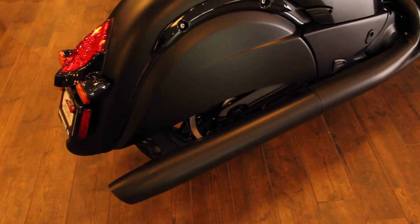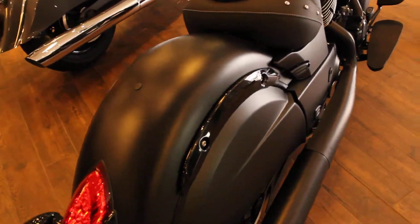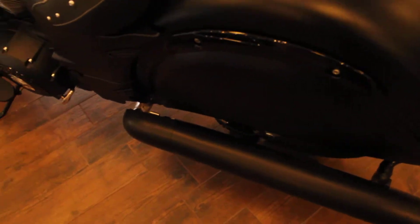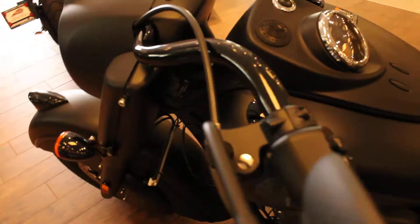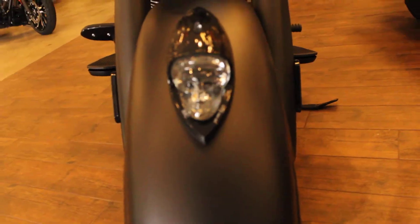Up next, a 2019 Chief Dark Horse in Thunder Black Smoker. Lots of matte black, non-reflective finish on this bike, and the incredibly great treatment of the logo on the tank. And of course, the War Bonnet up front.